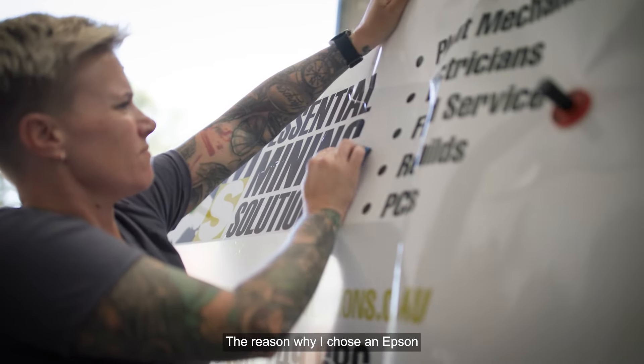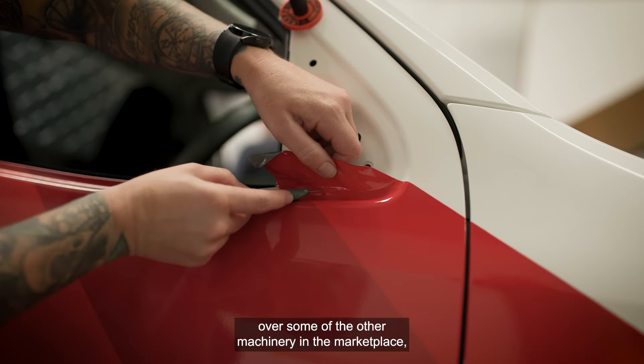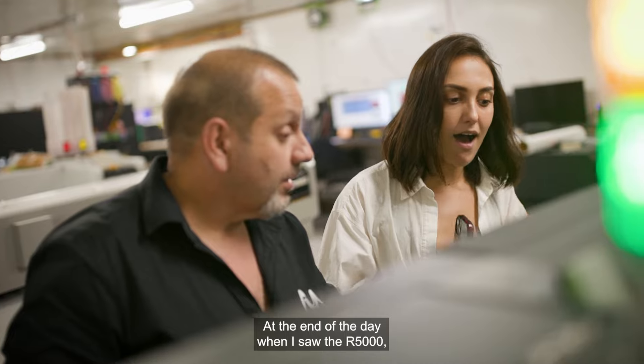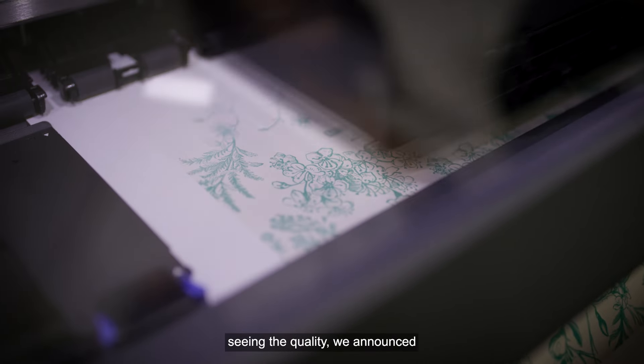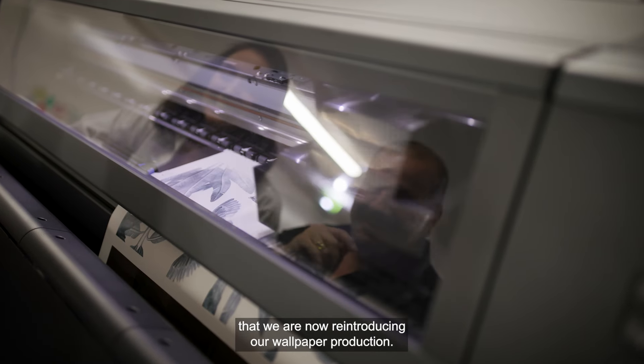The reason why I chose an Epson over some of the other machinery in the marketplace is I believe in consistency of colour. At the end of the day, when I saw the R5000 and saw the quality, we announced that we are now reintroducing our wallpaper production.